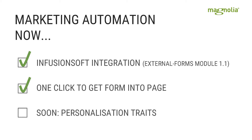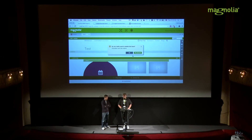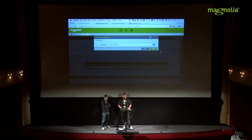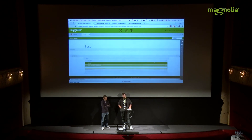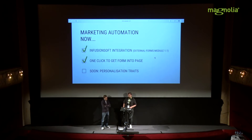We're also working on integrating personalization traits based on data from Infusionsoft, so we can even personalize content based on CRM data. This worked fantastically and we were able to engage our audience much more easily.